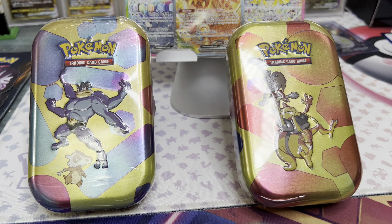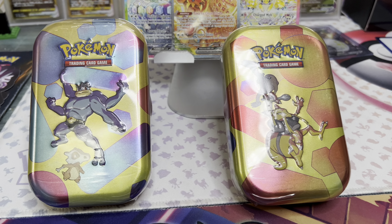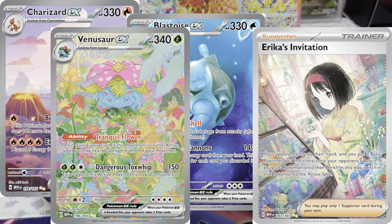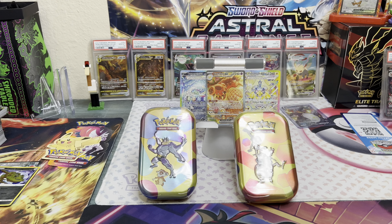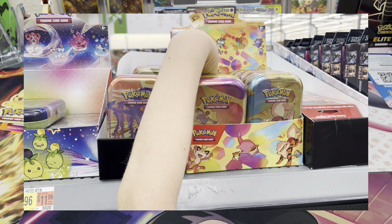Hey guys, welcome back! GusSpencer Dad here, and GusSpencer. 151 is such an awesome set, guys — so many cool cards, from Charizard to Blastoise to Venusaur, Erica's Invitation, Giovanni's Rize — lots of cool cards in here. We have pulled all the cards in the set, but we've never pulled a god pack. So today we're going to try our luck with these little mini tins we found restocked at Walmart.